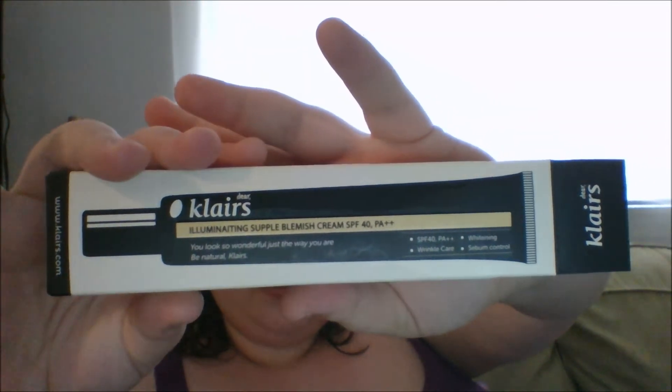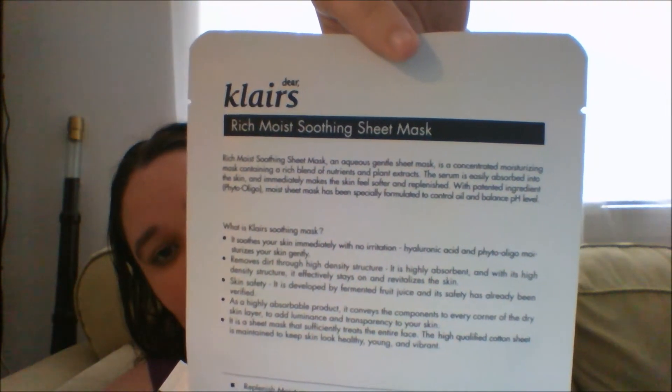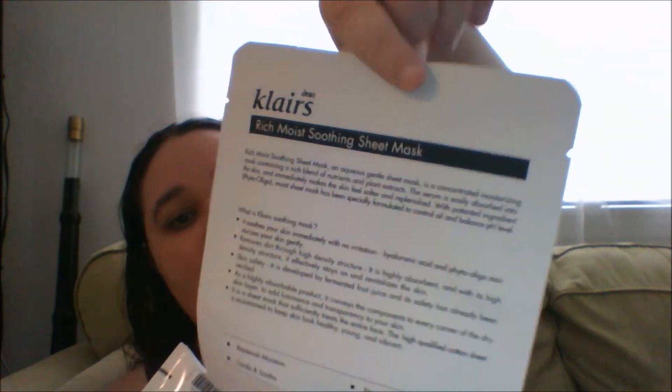I haven't opened two things actually. The other thing that came is — lately I've seen a lot of people raving about the Klairs BB Cream. This is the Illuminating Supple Blemish Cream. It's SPF 40 PA+++. If you don't know about Asian BB creams, they actually rate their SPF by PA++, PA+++, if it's like bulletproof type of sunscreen. I've seen a lot of amazing reviews on this. And then as a bonus gift, you get the Klairs Rich Soothing Sheet Mask. I'm a sheet mask lover, and I actually already used this and gave a couple away to people.